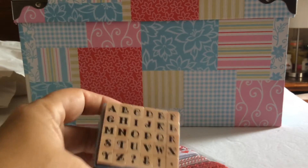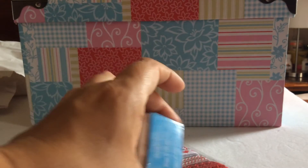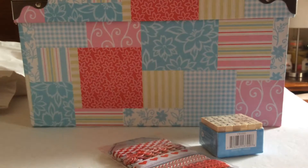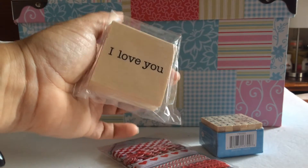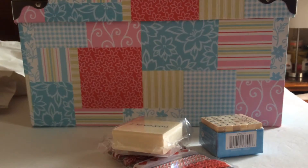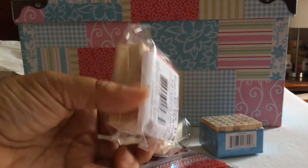I also got these. I have this one already — the Alphabet Stamp Set. This one was also $1.50. I got this 'I Love You' stamp — these are all stamps — $1.50. And the Exo stamp, $1.50 also. They have so many pretty Halloween items.